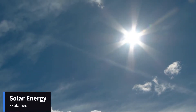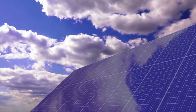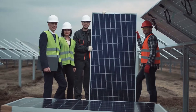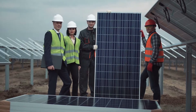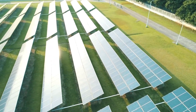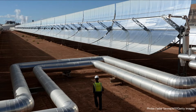Solar energy is the most abundant form of renewable energy and is even capable of being harnessed in cloudy weather. Solar technologies are able to convert sunlight into electrical energy either by converting it to solar electricity through photovoltaic panels, or by focusing it on large parabolic mirrors that can be used as concentrated solar power.